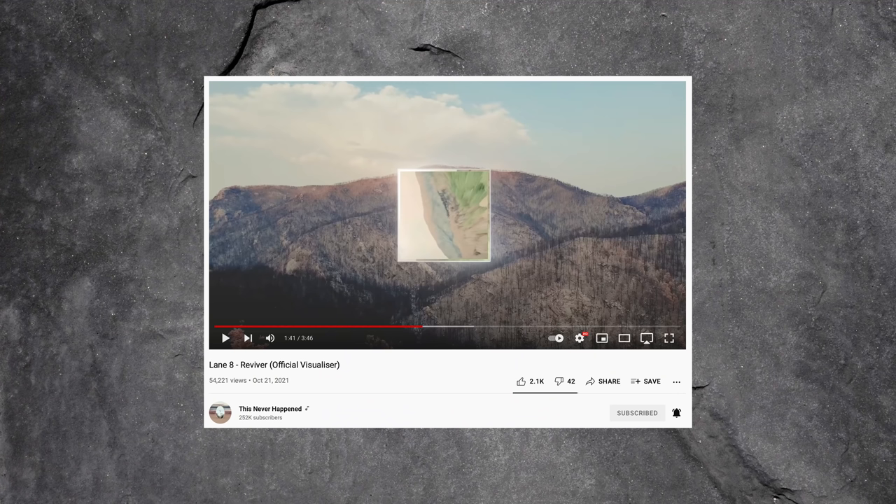Finally, also in the electronic genre, we've seen Lane 8 announce his new album, Reviver, which is also coming January next year. His famous playlist, This Never Happened, is titled such because he encourages his fans not to record his concerts and be in the moment. This is something I can very much get behind, and I wish more artists would encourage this philosophy.